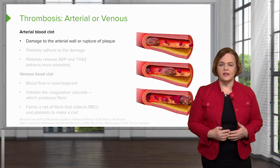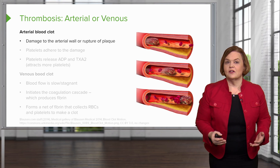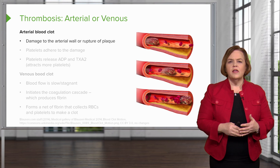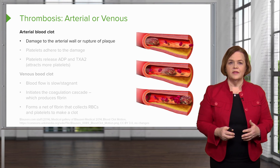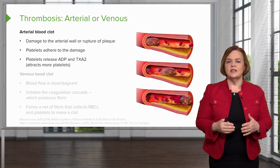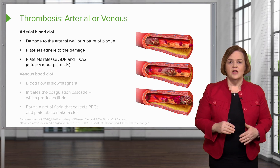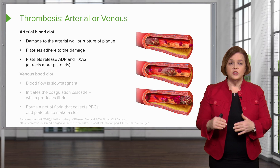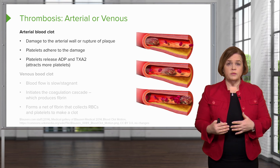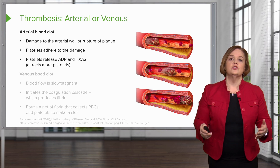Let's talk about the difference between a clot in an artery versus a vein. An arterial blood clot starts with some damage to the arterial wall or some ruptured plaque — think atherosclerosis. Either the arterial wall has been damaged or some plaque has ruptured and broke off. Platelets adhere to the damage, just like when I cut my finger cooking dinner. After they adhere, platelets release ADP and TXA2 — that's why we look at special lab tests to keep an eye on that. Those two things, ADP and TXA2, attract more platelets. So an arterial blood clot usually comes from damage or plaque rupture, platelets adhere, release ADP and TXA2, and that attracts more platelets.